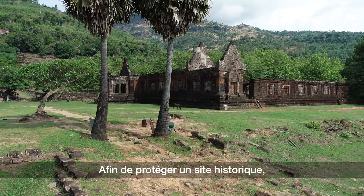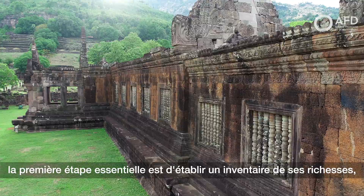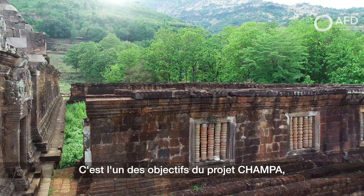In order to protect a historical site, the first essential step is to establish an inventory of its riches, including those that are still unknown or inaccessible. This is one of the objectives of the Champa project.